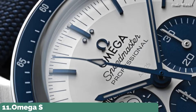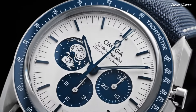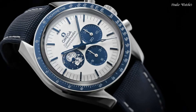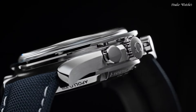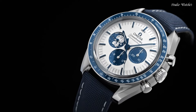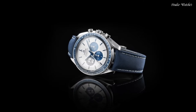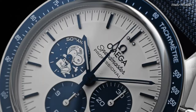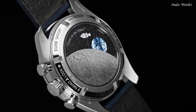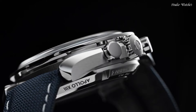Number 11: Omega Speedmaster White Dial Watch. Silver tone stainless steel case with a blue leather strap. Fixed tachymeter scale blue stainless steel bezel. White dial with blue hands and index hour markers. Dial type: Analog Chronograph. Three subdials displaying 60 second, 30 minute, and 12 hour. Caliber 3861 Automatic Movement. Scratch-resistant sapphire crystal, screw-down crown. Case size 42 mm. Functions: Chronograph, Hour, Minute, Second. Swiss made.